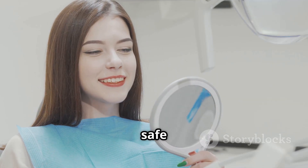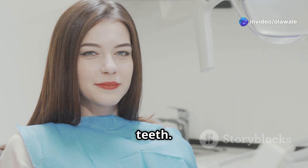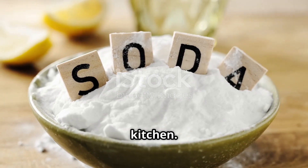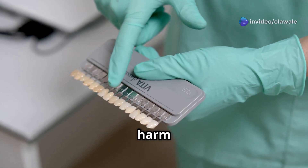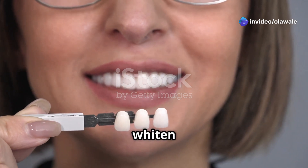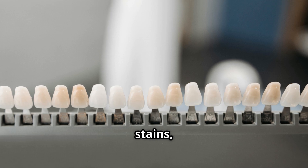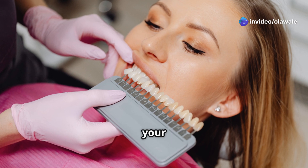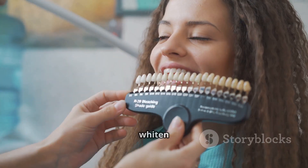Before we dive into safe whitening methods, let's clear the air about some common myths. One popular myth is that brushing with baking soda and lemon juice can whiten teeth. While baking soda has mild abrasive properties that can help remove surface stains, combining it with acidic lemon juice is a recipe for disaster. The acid weakens your enamel, making it more susceptible to erosion and sensitivity.